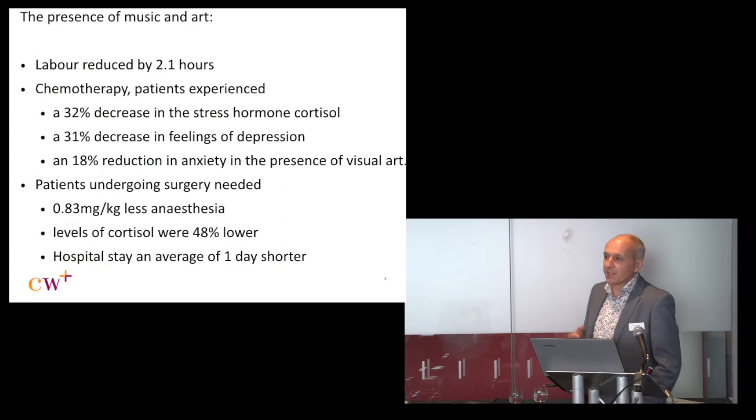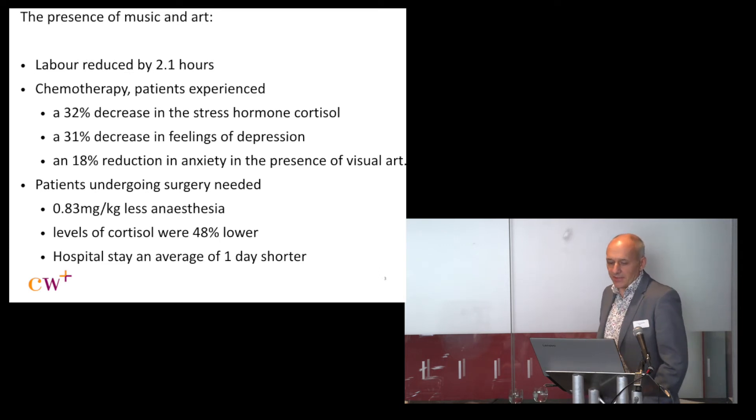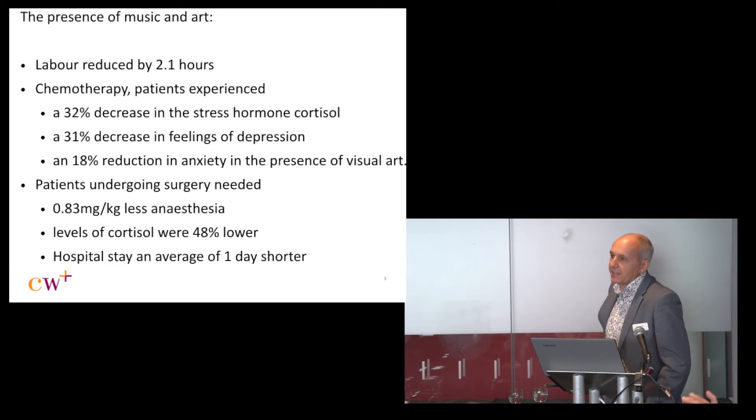The other thing we've been doing for many years is looking at the impact of the arts and good design. Art is actually a small part of my job — most of my work is around things like heights of ceilings, the quality of light, and the temperature of rooms. We've done some really clinical studies in terms of the impact of our work, which you can see here.